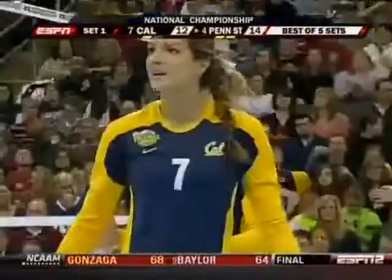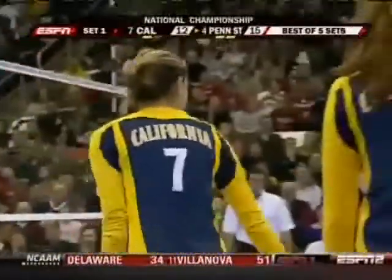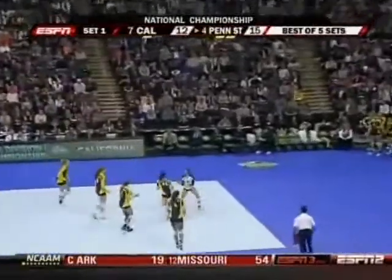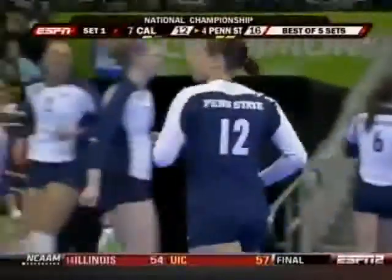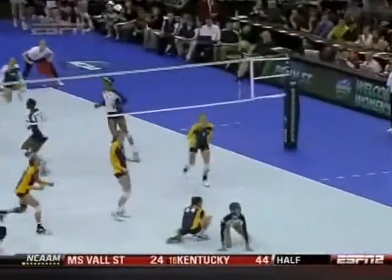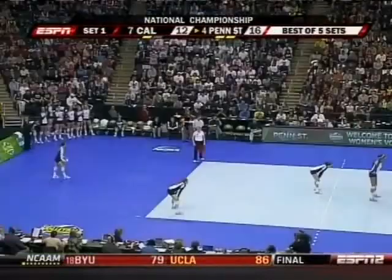Whistle at the net — point Penn State. The ace from Dorico. After a 4-0 Cal run, four straight for Penn State. We may be watching the best server in the country right here — Alyssa Dorico in pressure situations, and this her fourth finals appearance.